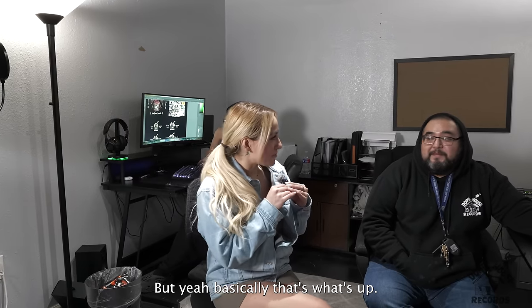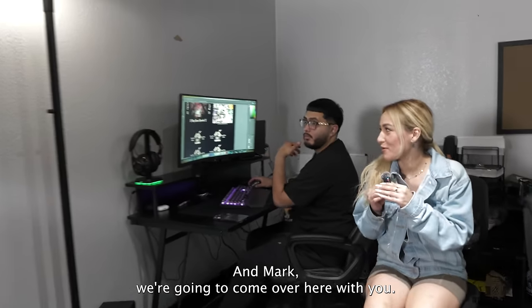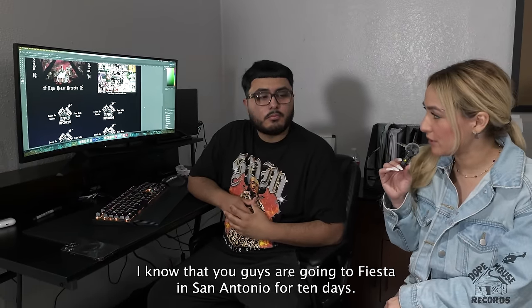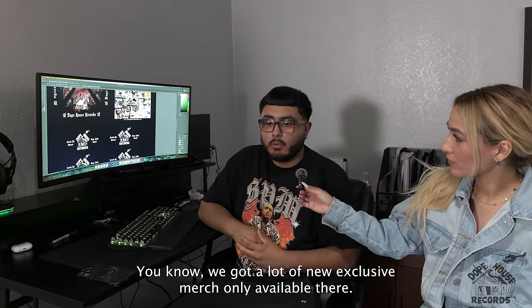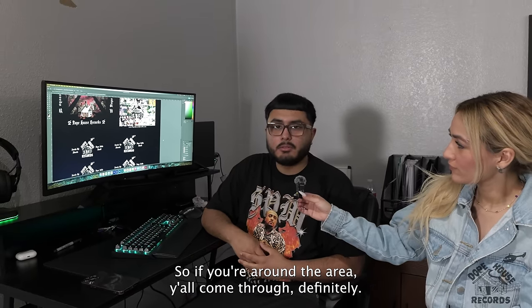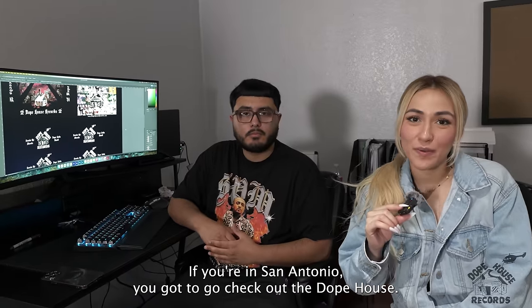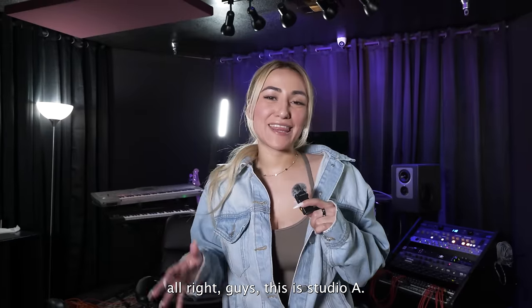Thank you so much Roke. Mark, do you have any news you want to let the people know? We're going to be at Fiesta in San Antonio for 10 days — from the 19th to the 28th. We've got a lot of new exclusive merch only available there. So if you're around the area, come through. If you're in San Antonio, you've got to check out the Dope House booth at Fiesta.